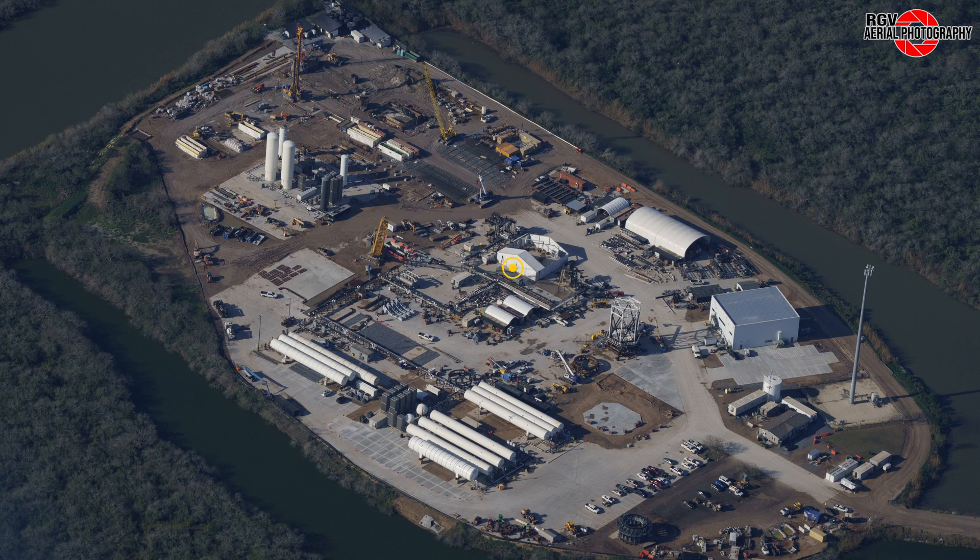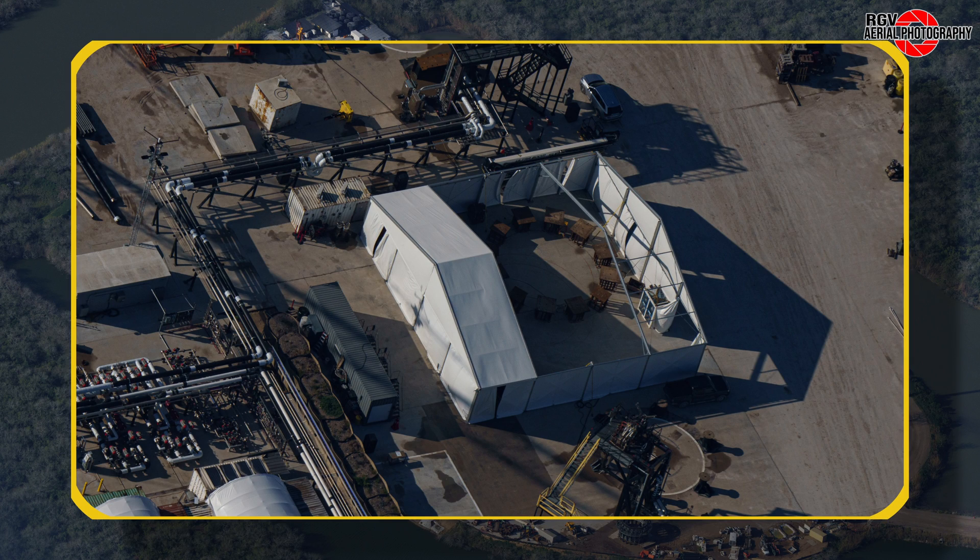Moving to the tent spotted last week, we can see a ring of stands has been installed within. It is not yet clear what has been constructed in here.